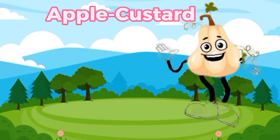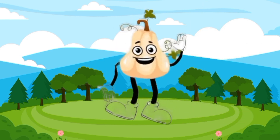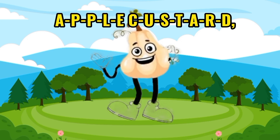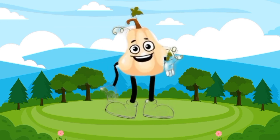Apple Custard. Hello, dessert lover. I'm Apple Custard, a sweet and creamy treat. A-P-P-L-E-C-U-S-T-A-R-D. That's how you spell Apple Custard.